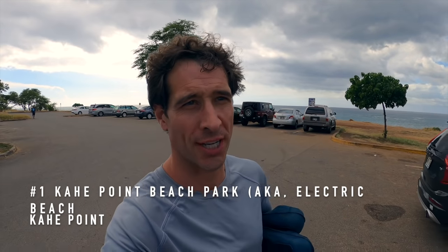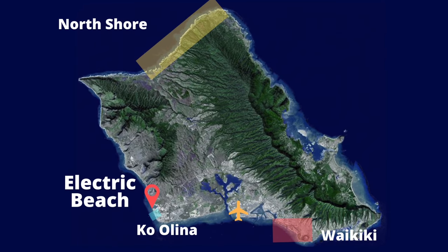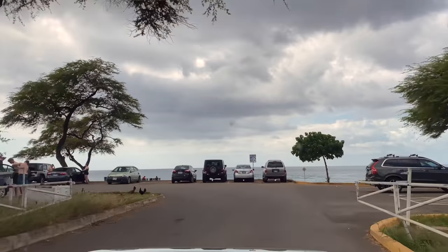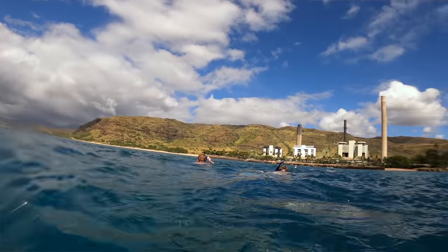The number one snorkeling spot is Electric Beach, right outside the Kolina gates in Waianae. It's called Electric Beach because there's a power plant that dumps warm water into the ocean just offshore, and the fish love it. There's always plenty of parking. It's in Waianae — right past Kapolei and Kolina. You'll see it on the left; if you pass the big power plants, you've gone too far.